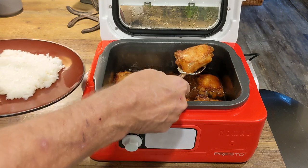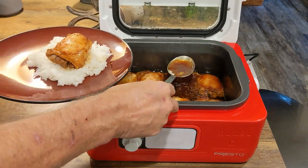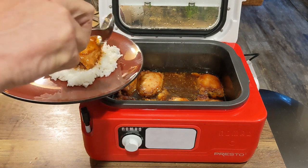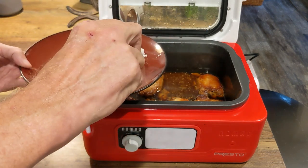It's also a great way to prepare healthy, flavorful meals without the need for added fats or oils. To test its ability to slow cook, we cooked eight chicken thighs with an Asian honey and ginger sauce.